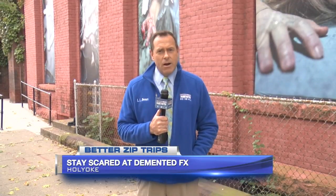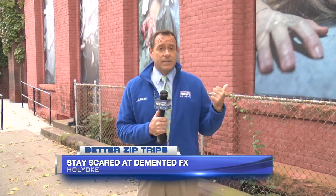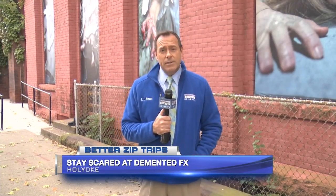We're still a few weeks out from Halloween, but it's never too early to get your scare on — which is exactly why we're here in front of Demented FX in Holyoke for this week's zip trip. Come on, let's go inside if you dare.